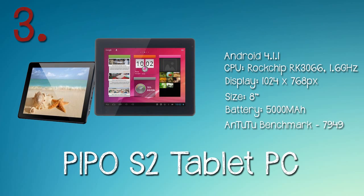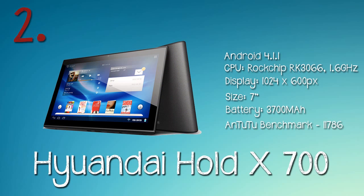At number three we've got the Pippo S2 tablet PC. As you can see, it's got a large battery — 5000 milliamp-hours — and it also has a larger 8-inch screen compared to the others, which also means a higher resolution. The cheapest I could find this at was $105.